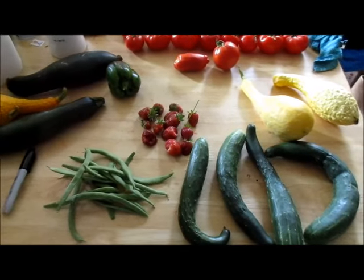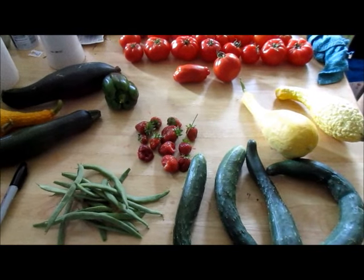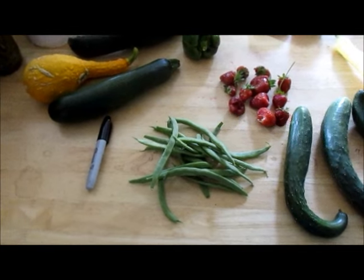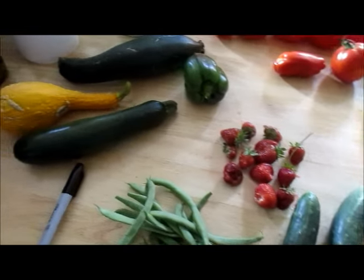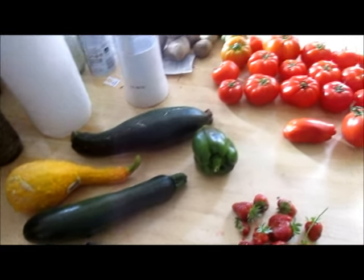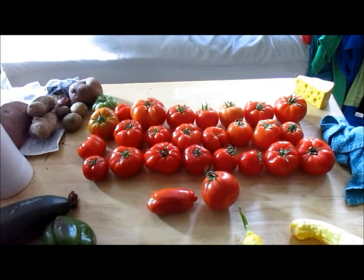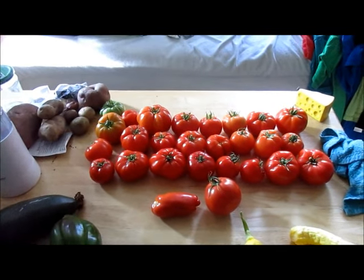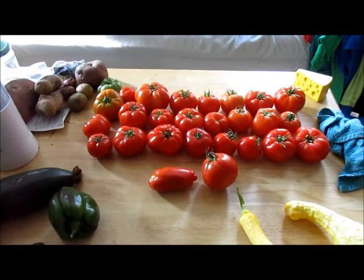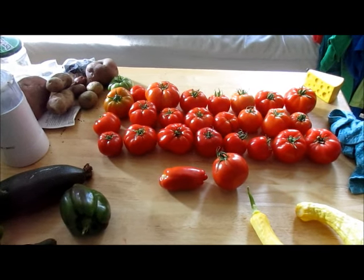This is today's harvest: four cucumbers, two yellow crookneck squash, a few pole beans, a handful of strawberries, two zucchini, another crookneck squash, a green bell pepper, and all of those tomatoes. The ones that are not quite ripe or the green one got knocked off while we were picking the ripe ones, but they should ripen hopefully.